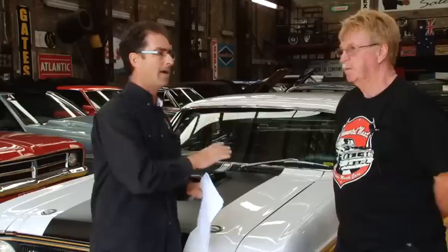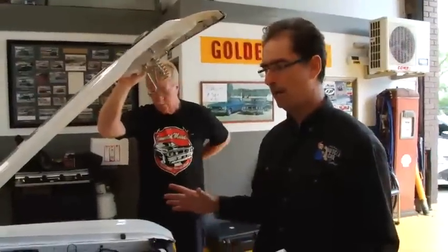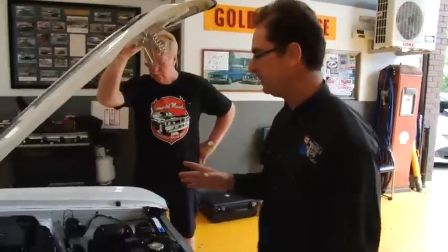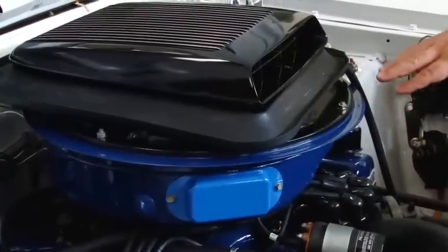There's often been debate about what HO stands for — does it stand for high output, or does it stand for handling option? In effect, with this car, Ford really did both. They made a car that really goes and a car that really handles well. The standard XYGT was generating about 300 brake horsepower at the flywheel, while these cars were generating about 385.